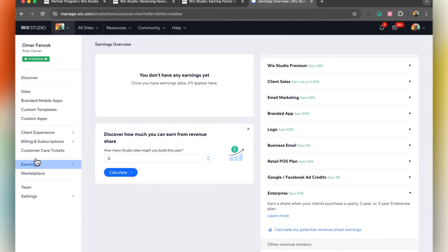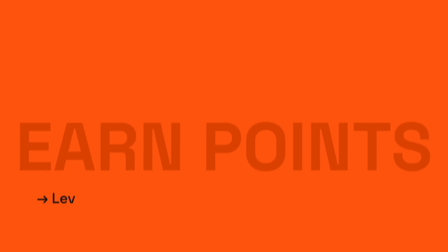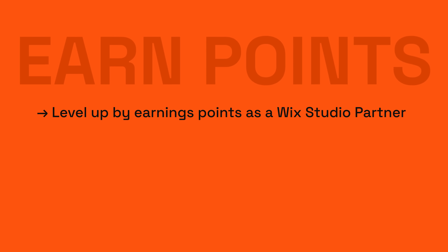You can utilize the earnings dashboard to track your revenue share and see your financial gains in real time. I'm super excited to share the potential earnings you can gain from the program. But before we do that, we need to take a quick glance at their point system.